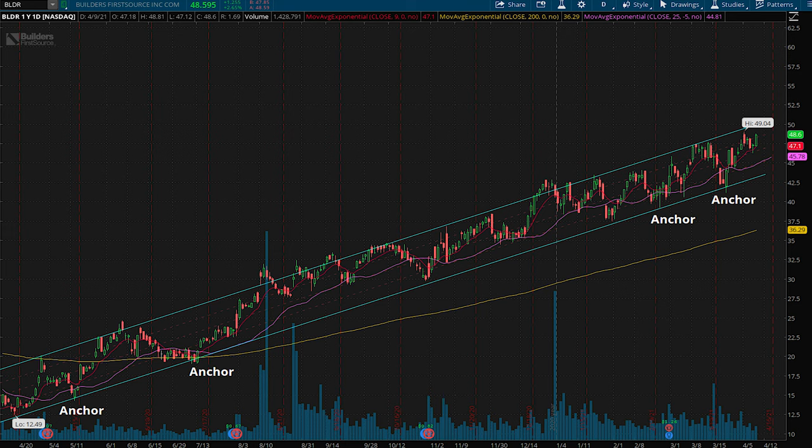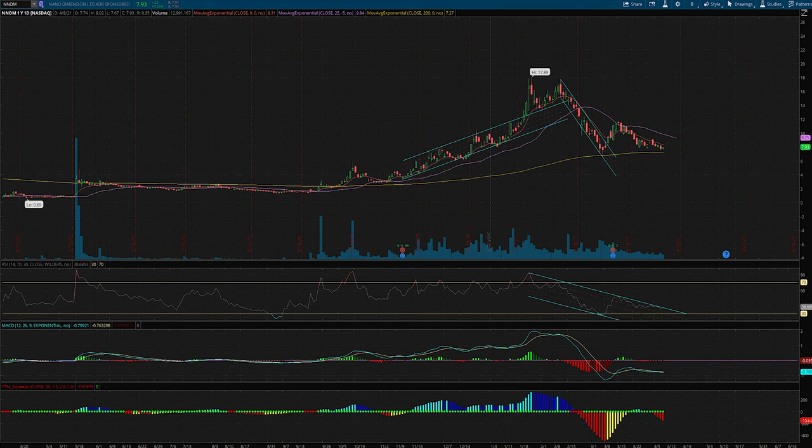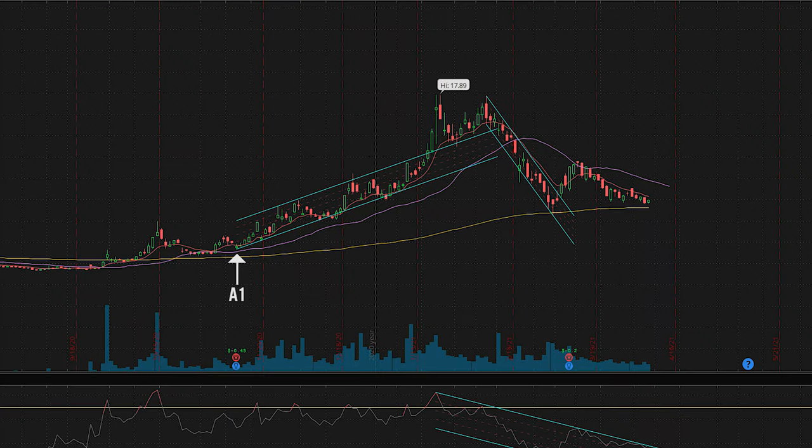In order to guess where we're going, we have to first look at how channels are formed. In order to have a successful channel, you need at least three anchor points. With that in mind, let's look at the ascending channel created on the initial rally to $18. The first anchor was created on the day of their earnings back in November,